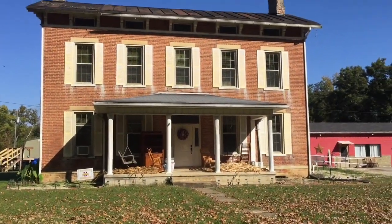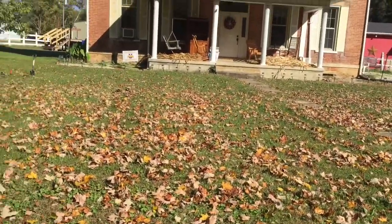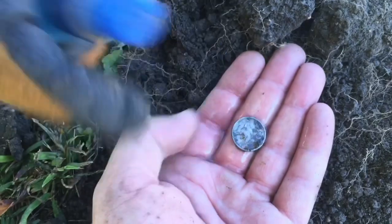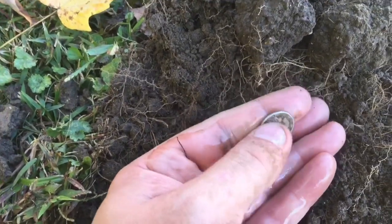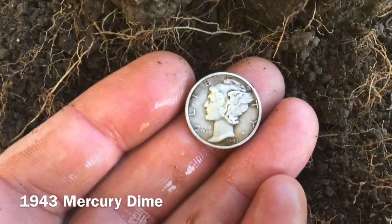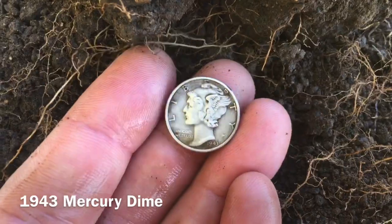Back out again this morning, headed to our old stomping grounds, but we stopped at this beautiful 1800s home. Working down toward the porch — kind of a high-tone 30-something signal. I thought I saw something shiny down in here — loose dirt. It looks like a Mercury dime. She's pretty, looks like a 40s model. Awesome, no mint mark but in beautiful condition — looks like '43, 1943 Mercury dime. Super happy with a little piece of silver to start the day, not even noon yet.